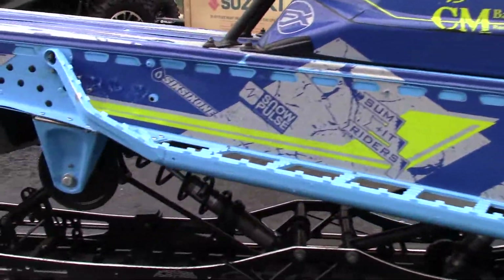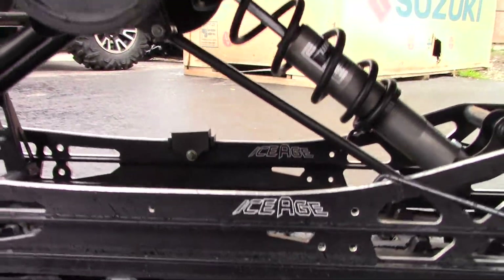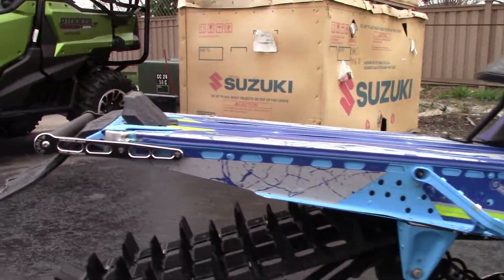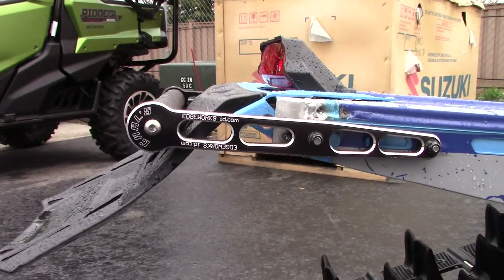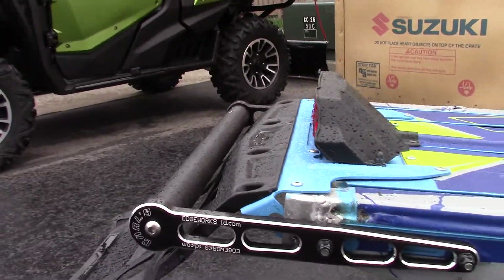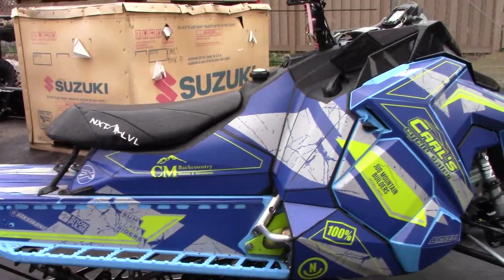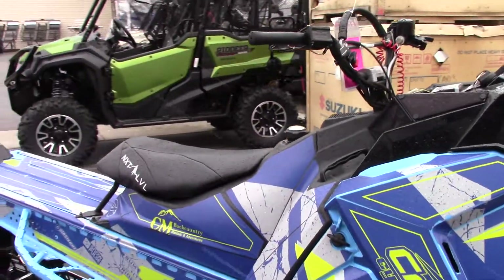It's got the Ice Age split rails, the Edgeworks rear bumper, and it's also got the cut tunnel — so the tunnel's been shortened. It's got the low seat on it.